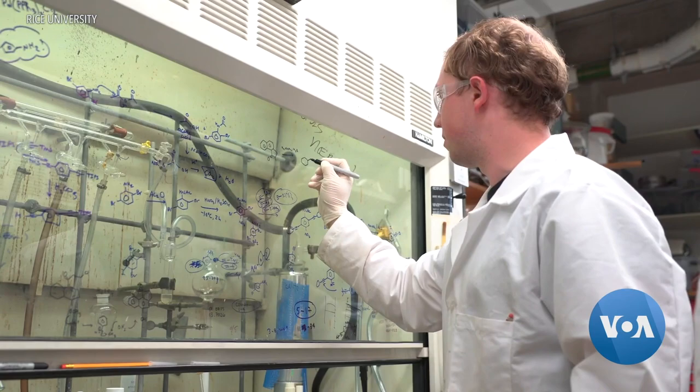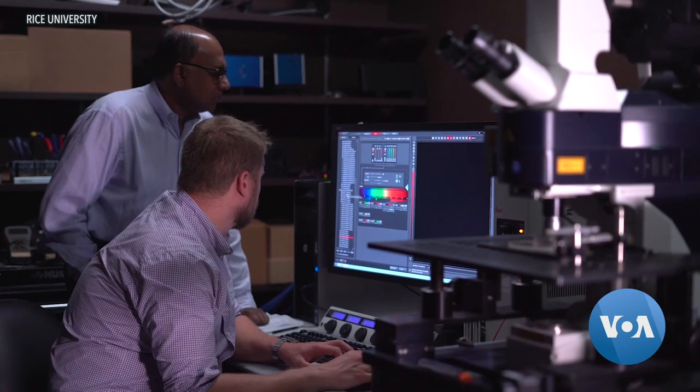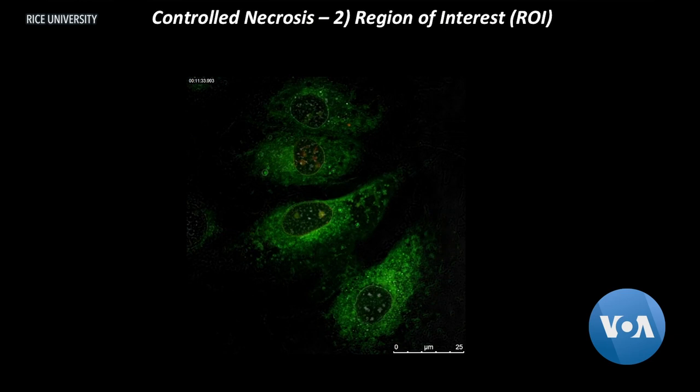A team of researchers across three universities is working on a cell-killing machine invisible to the naked eye. We want to be bacteria's worst nightmare. They are experimenting with tiny man-made nanomachines that can drill into a cell, killing it. The machines are single-molecule motors that can spin at about 3 million rotations a second when a blue light shines on them.